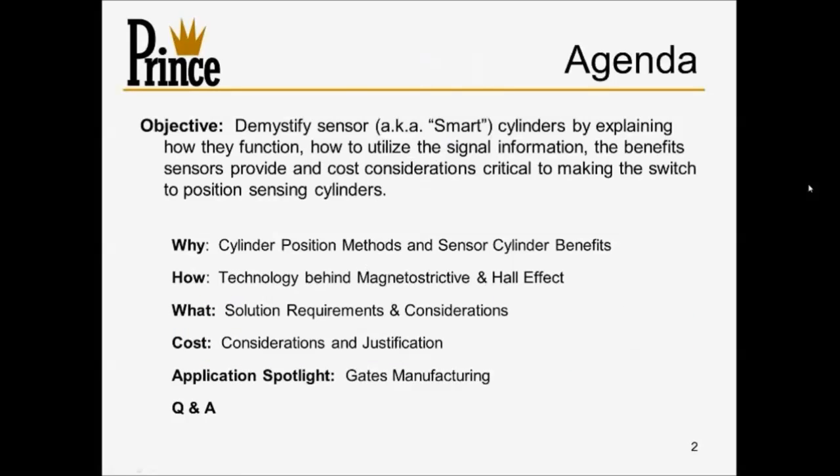Here's the agenda we're going to cover today. We're going to try to demystify some of the complexity surrounding sensor cylinders and the gray matter between the sensor itself in the cylinder and the control modules, applications, and valving. Our intent is not to give everybody a deep technical understanding of all the components, but to help make everybody more comfortable and mindful of the considerations when thinking about implementing a smart cylinder or a linear position sensor.